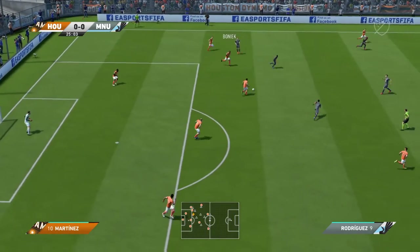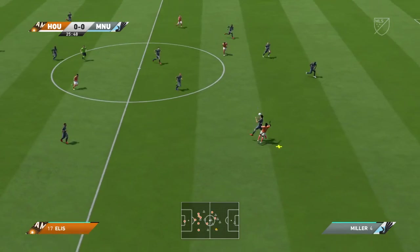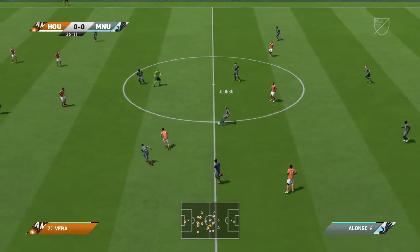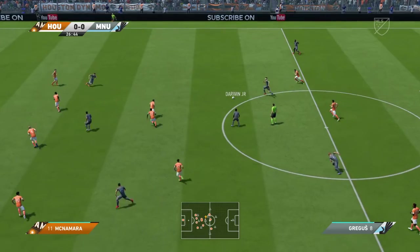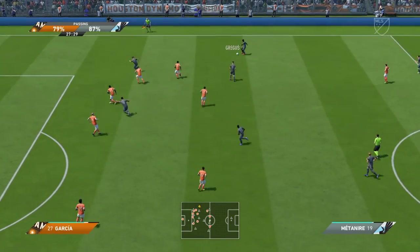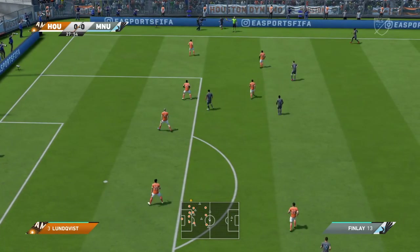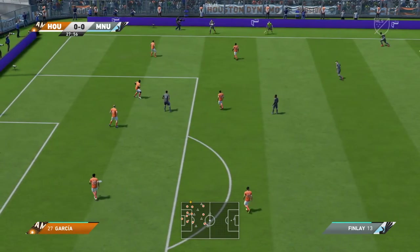Garcia. Martinez. Ibarra. Alonso. Quintero. Moving the opposition around with their play, these two players. It was a good idea to try and use the width of the pitch, but it's gone out for a throw.